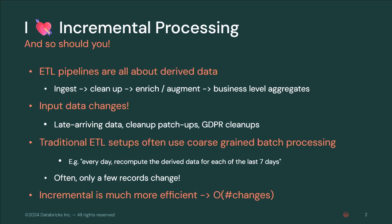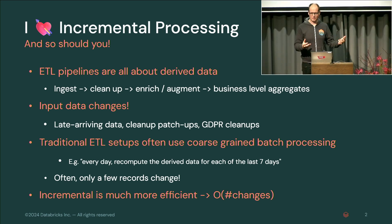Let's start with a problem statement. I love incremental processing, and you should too. In practice, in big companies, ETL pipelines are all about derived data. You ingest your data, then you run a step to clean it up, enrich it, join with dimension tables, augment it, then you aggregate it into business-level aggregates, and that shows up on dashboards. That's what people do in practice.